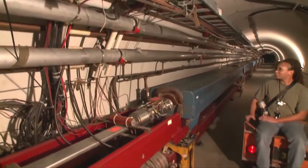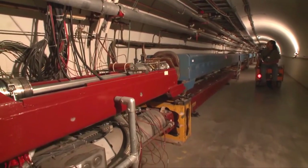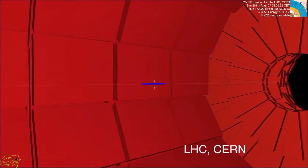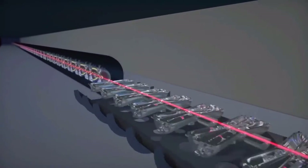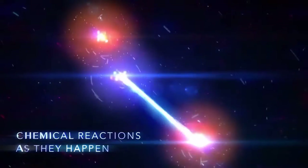Particle accelerators are powerful scientific tools that are used for research in many fields — in particle physics at the highest and most intense energies, in nuclear physics, in material science, and in biology and chemistry.